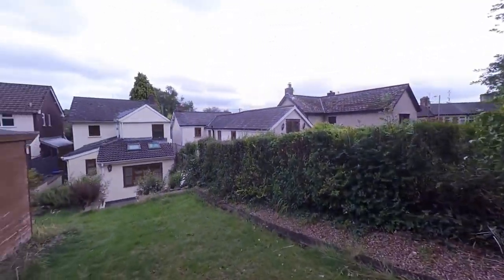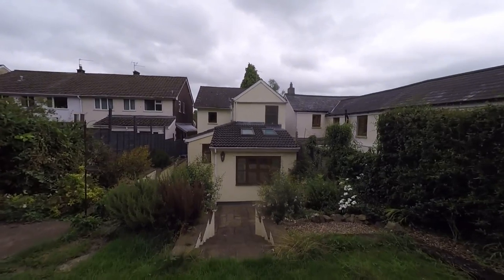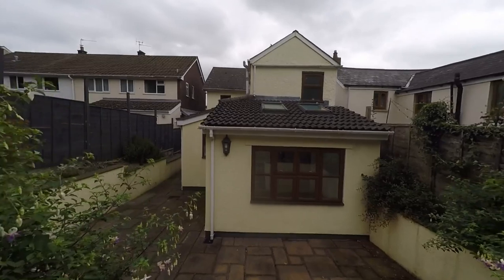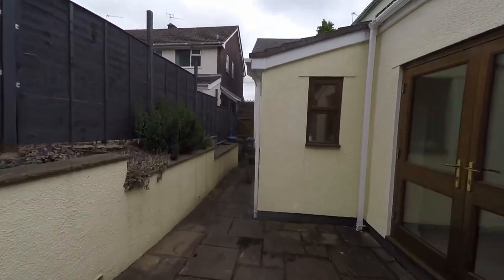Making our way back to the property itself, we have a chance to see it from this direction, and we can see where the property has been extended, making this a really generous and quite substantial family home. Making our way back across this fantastic patio area.